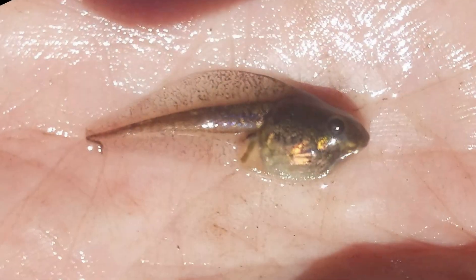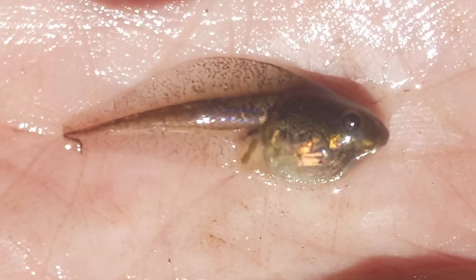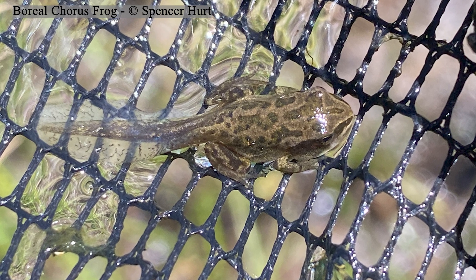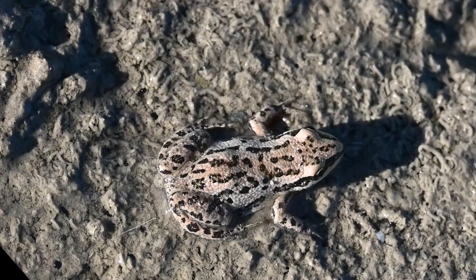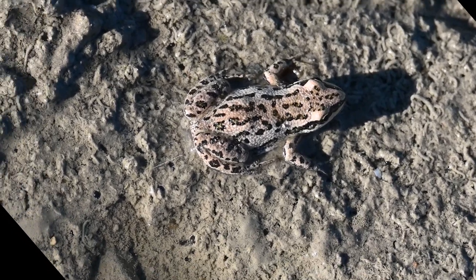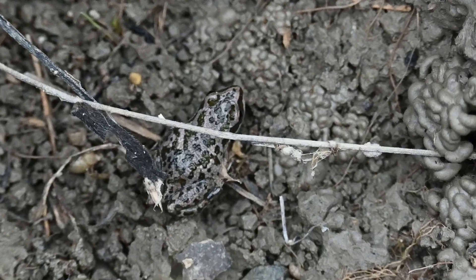It takes a few weeks for the eggs to hatch into the aquatic larval stage, the tadpole. Roughly two months later, tadpoles undergo metamorphosis to transition into their adult form. It then takes one to two years for them to achieve their maximum size, generally living up to three years of age, though there are rare cases of them surviving for up to six years.